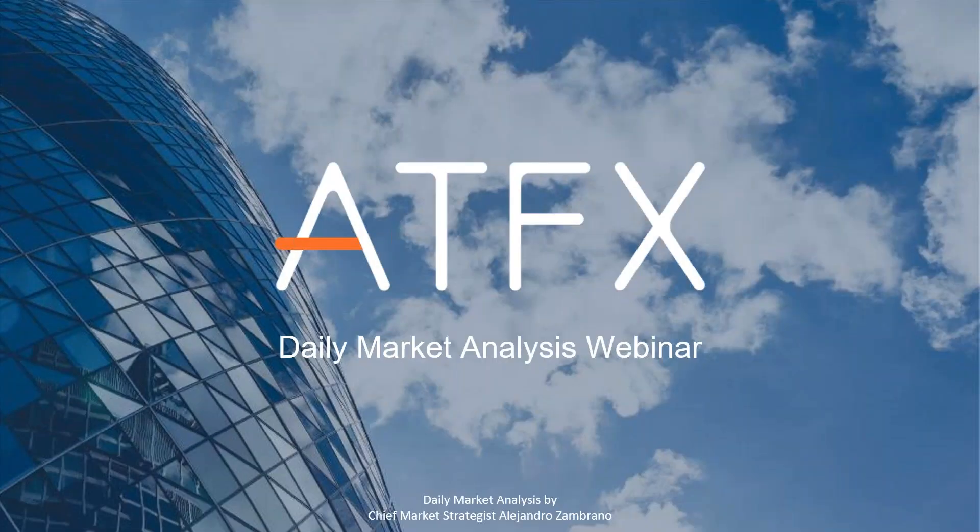Good morning, guys, and welcome to today's edition of the London Session Open, the daily market analysis with ATFX. It's 9:30 a.m. in London and it's February 26, 2019. Let's take a look at the markets.